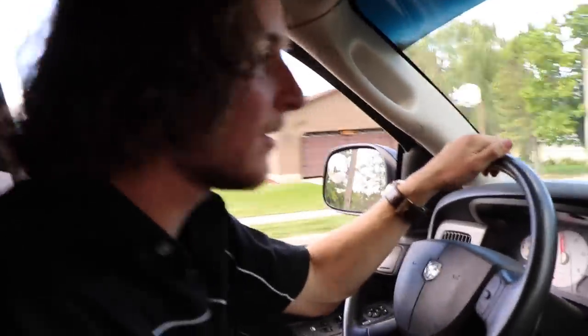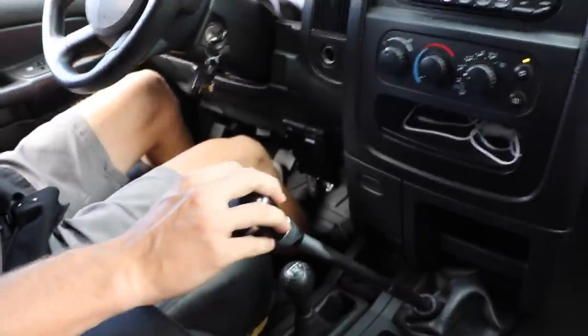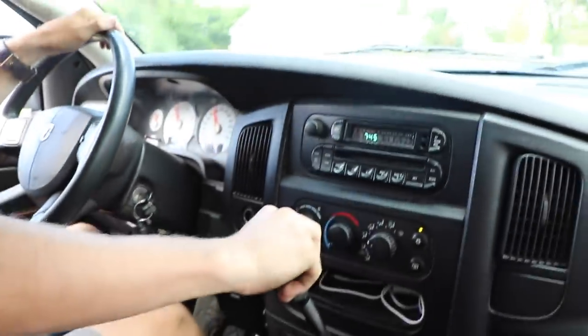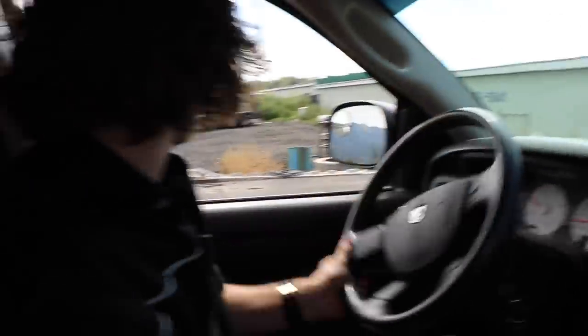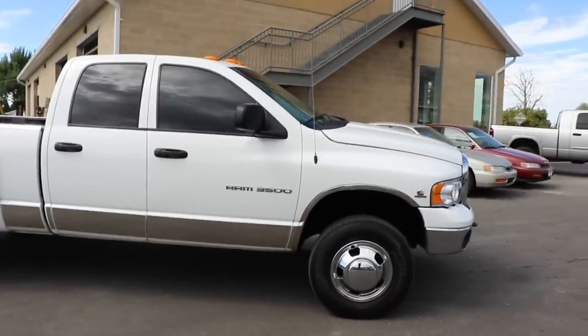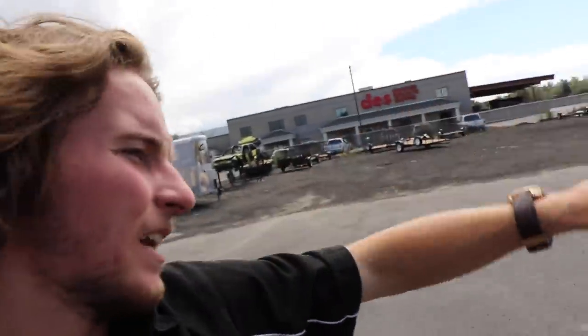I'm going to show you guys how to bang some gears in the old dually. She sounds good. There you guys have it — silencer ring has been pulled out of the 2005 Dodge 3500 Cummins turbo diesel engine. Sounds amazing. It sounds really good in person.